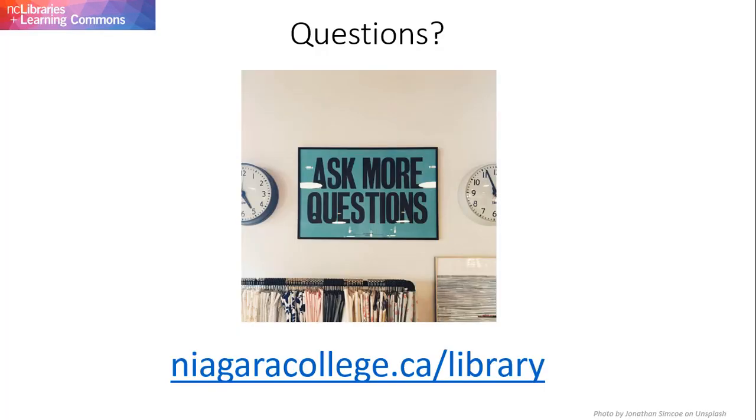If you have more questions about library databases, please contact your campus library. Visit our website at niagaracollege.ca/library for full contact information.